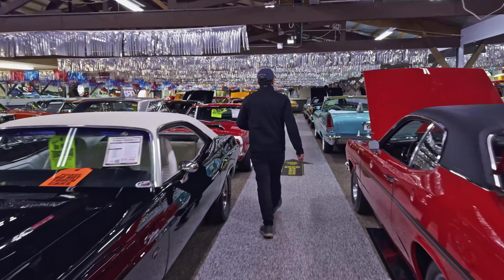Baseball, apple pie, and a Mustang convertible. 1965 289 V8, just finished a ground-up restoration with great colors. V8 automatic — easy car to drive, easy to maintain.